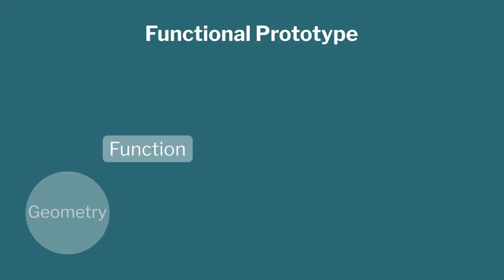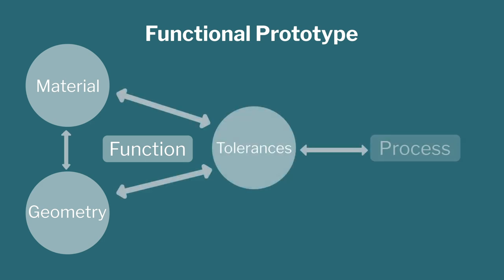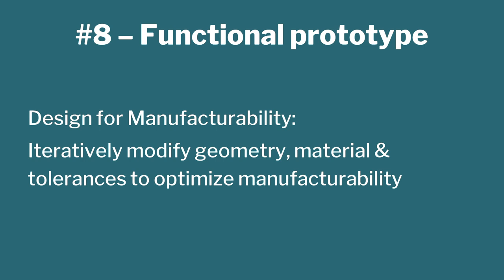Then you go into the functional prototype, which means using the actual materials you want — steel, cobalt-chromium, titanium, or specific industrial plastics. What ends up happening is you have some function in mind, you create some geometry and material and tolerances, and based on these three you decide the manufacturing process. The process determines manufacturability — which in simple essence is how easy it is to get the desired quality at the least possible cost. If you cannot get that, you change your process, geometry, or material. That is a cyclic process. Functional prototyping, although just two words, is actually a challenging job.